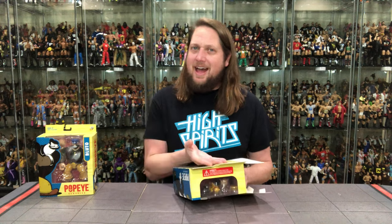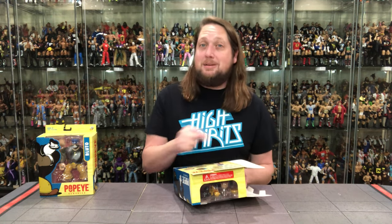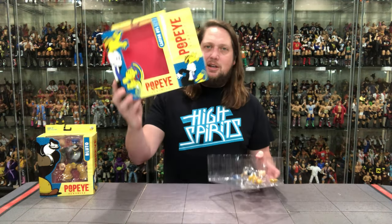Kudos to the Boss Fight team on that copy. You guys know I love a blurb. That's a big blurb and it's not easy to type up. They did a good job right there.